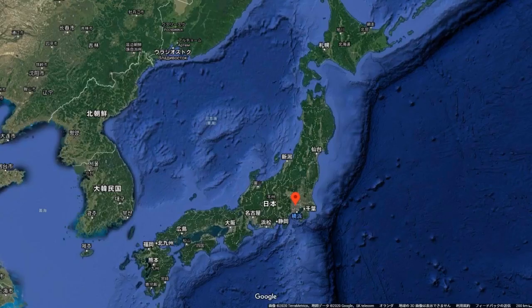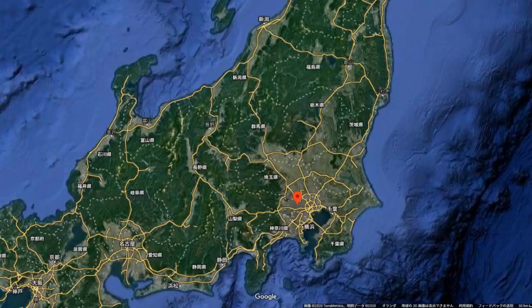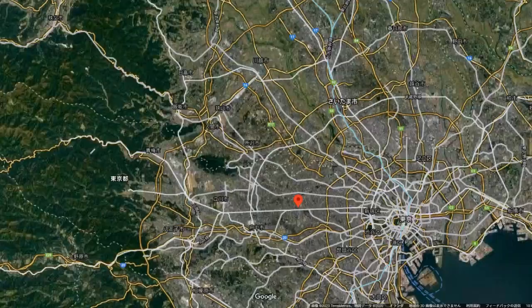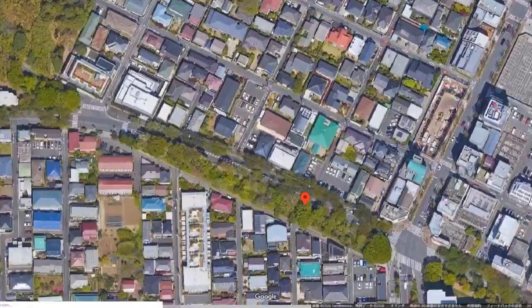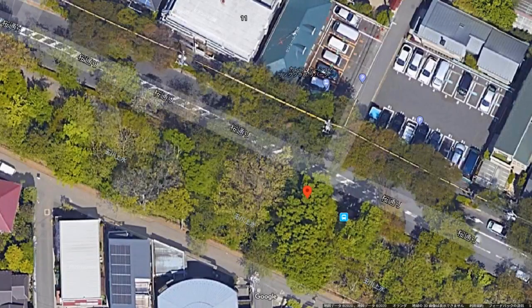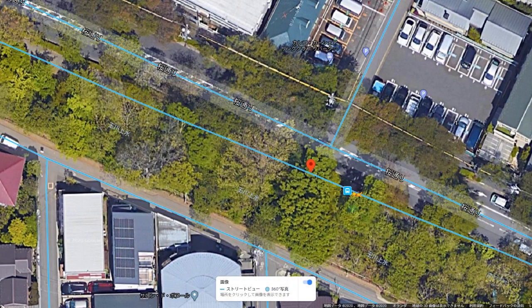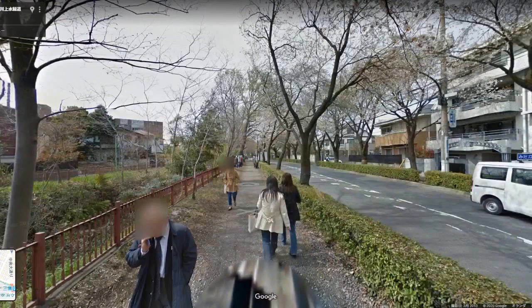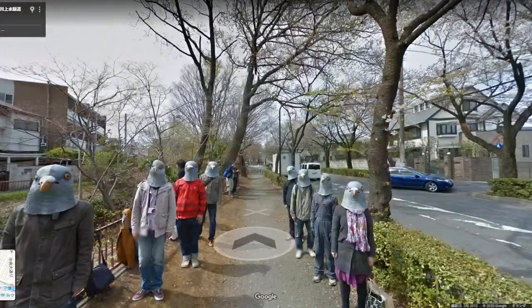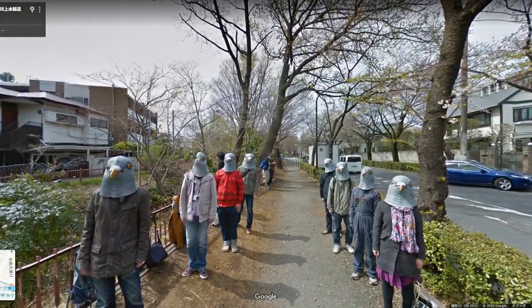Number 10: Pigeon Masks. To kick off this list, we'll start with one that's fairly well known. If you head down to Tamagawa Aqueduct Greenway in Setagaya, Tokyo, you'll find this lovely group of human-sized pigeons on the side of the street. As the Street View camera passes through them, you can see them turn their heads to follow, which is either hilarious or terrifying, depending on your point of view.